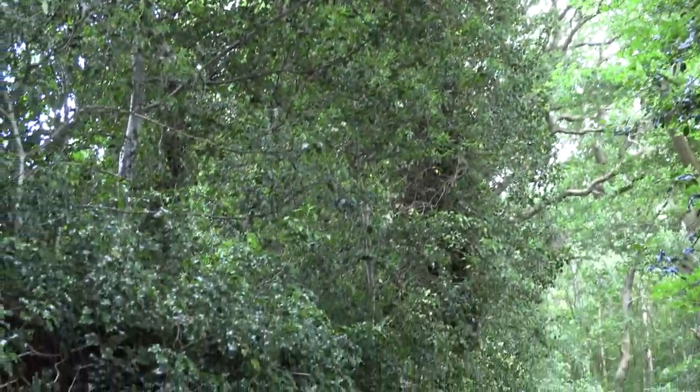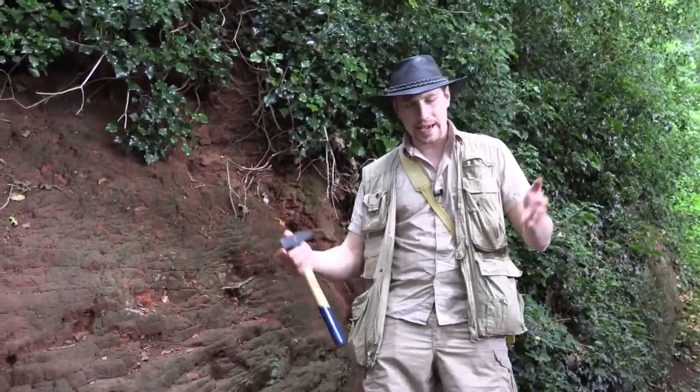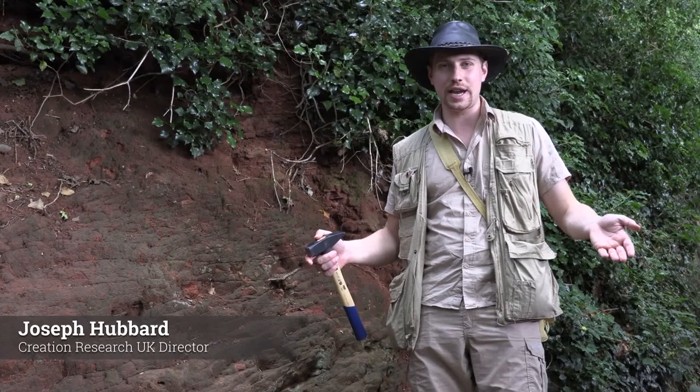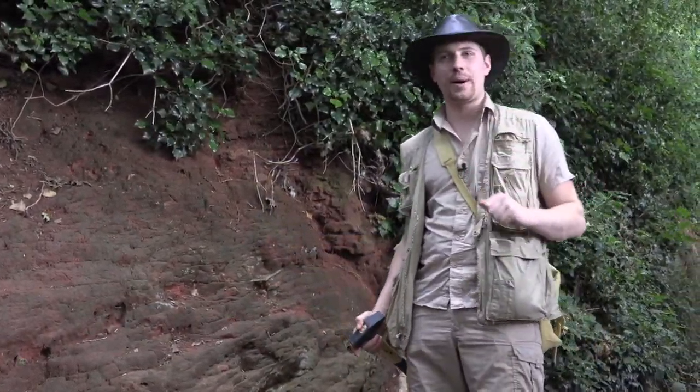Hello and welcome to our final episode of Creation Research Unplugged for our lockdown series. We've made the tough decision to finish the episodes for this series, but Lord willing we will be back in the future. We thought we'd go out with a bang, which is why we've come to Nescliff Hill in Shropshire.